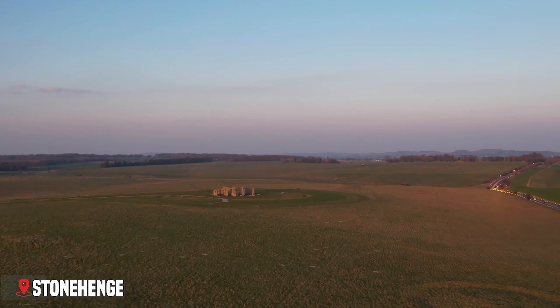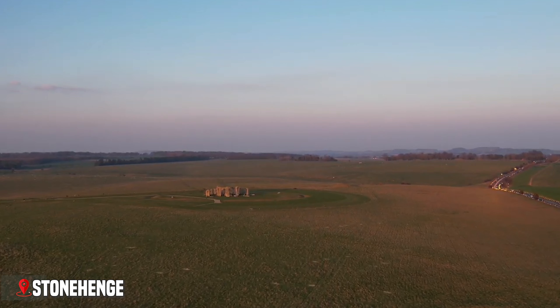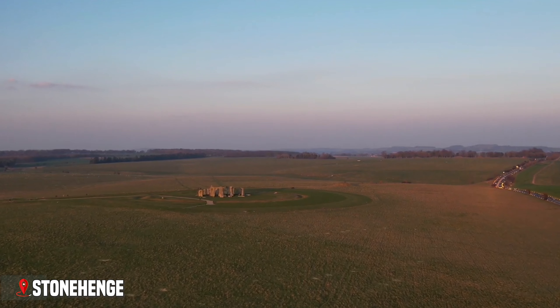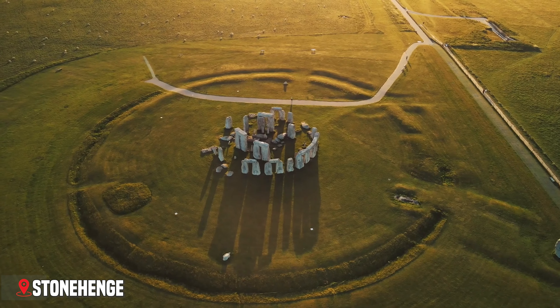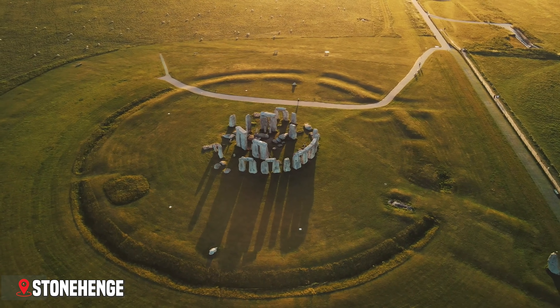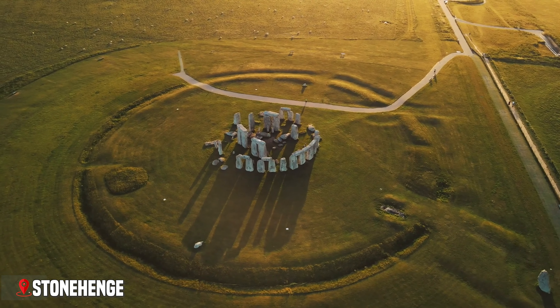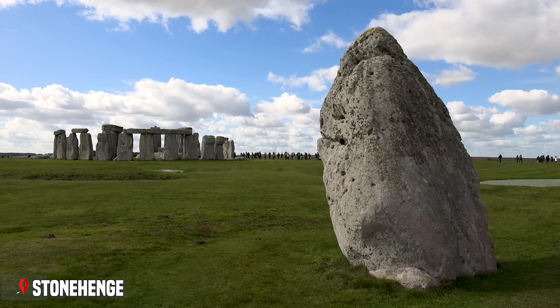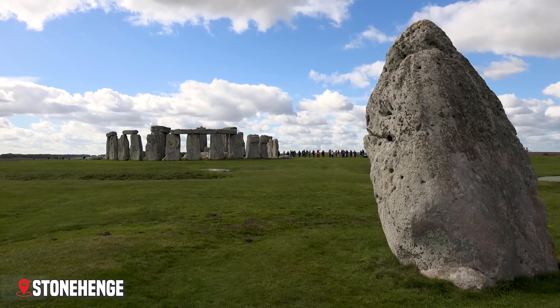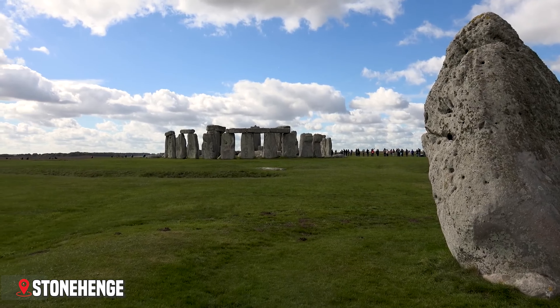First up is one of the world's most mysterious places: Stonehenge. Standing proudly on Salisbury Plain for over 5,000 years, these massive stone circles have puzzled and amazed people for generations. As you approach Stonehenge, you'll first notice how it stands alone on the vast plain, commanding attention against the wide Wiltshire sky.